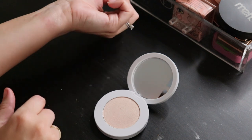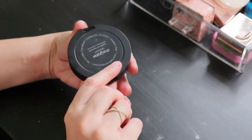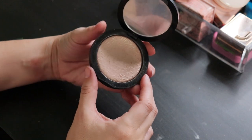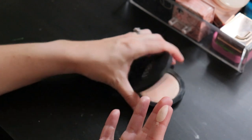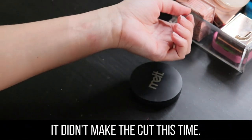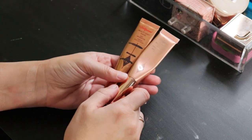From Melt, one of their Digital Dust Highlighters in Stargazer — a champagne highlight, as per my preference. This is one I have thought about decluttering in the past and always end up saving.